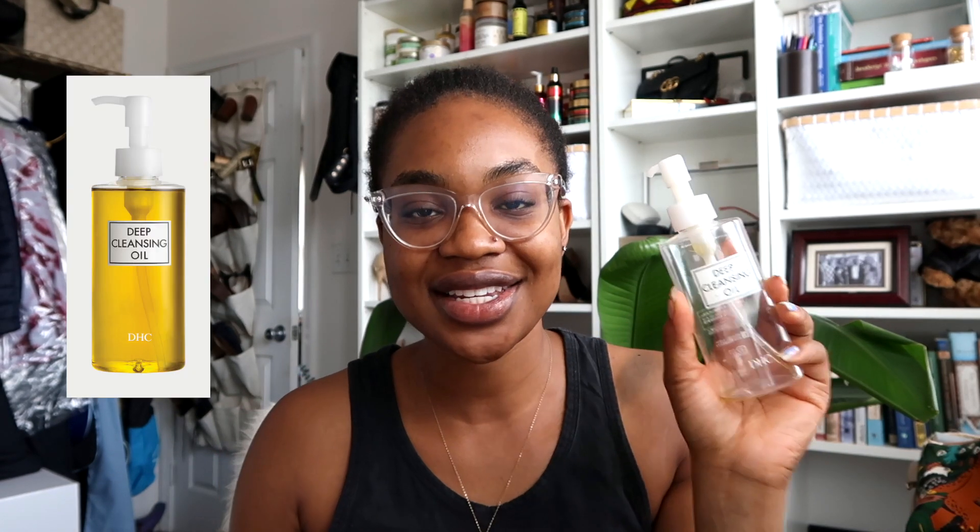The first empty is the DHC Deep Cleansing Oil. This is actually something I bought in Japan last summer — I went and bought a whole bunch of Japanese skincare products. I'm obsessed with J-beauty. The DHC deep cleansing oil is an olive oil-based cleanser. When you double cleanse at night, you use this to really break up any makeup on your skin, rinse it off, then go in with a gel or foam cleanser — it just makes your skin actually clean. I haven't reordered it yet, though it is sitting in my Amazon cart.